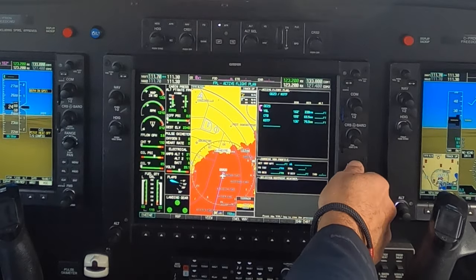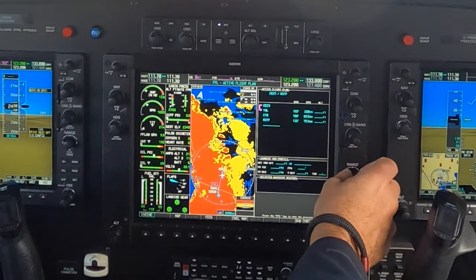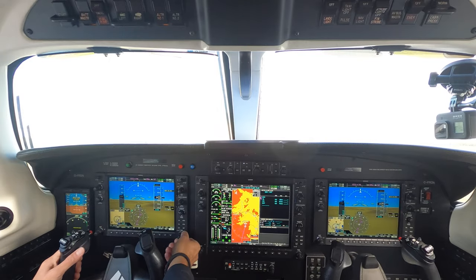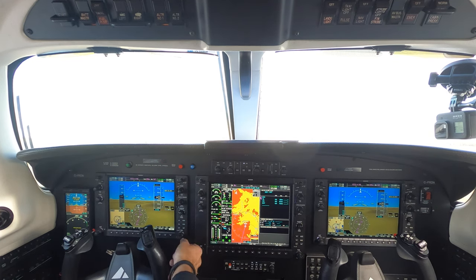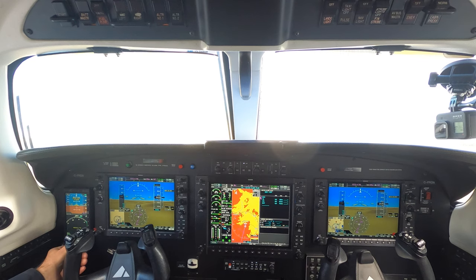We haven't put anything in incorrectly — looks good. We're going to set the elevation to field elevation, seeing as we don't have METAR weather here at this airport, so we'll set that to 430. Let's set the backup barometer to the same: 3006.